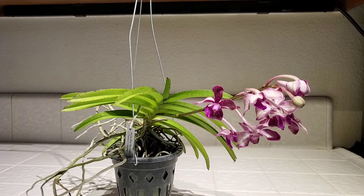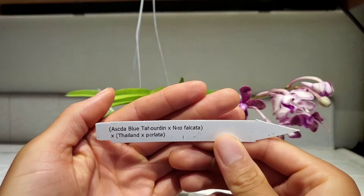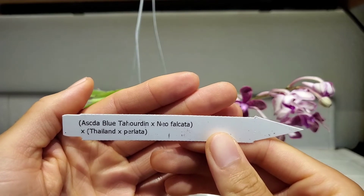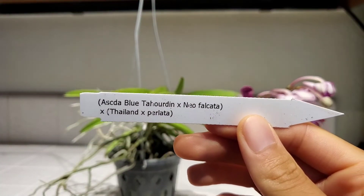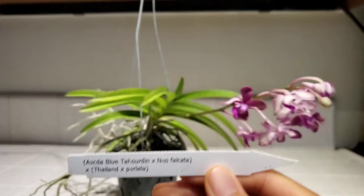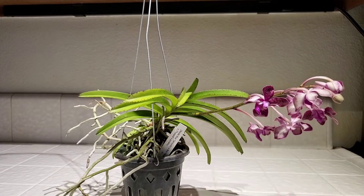So the first orchid that I got in this haul is a rather complex Vanda hybrid. Let me show you the tag for this one. This is a cross of Ascocenda Blue Tahourdin crossed with Neofinetia falcata, and then that is crossed with Vanda Thailand and Vanda perlata. I'm not sure of any of these names except for the falcata because I'm not a Vanda grower per se, although I do have about six. A lot of these are fairly foreign to me, especially the Ascocendas — I'm not usually into those because they're not fragrant, but this one has a special secret to it.